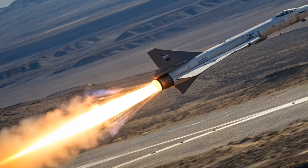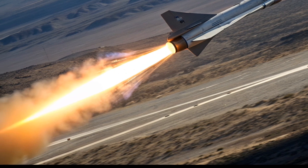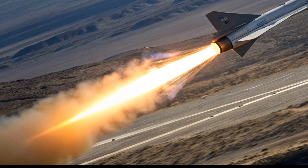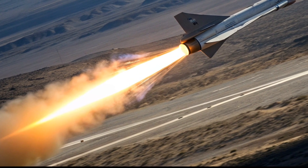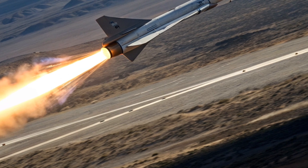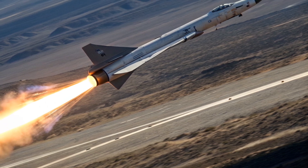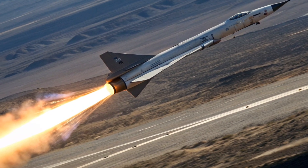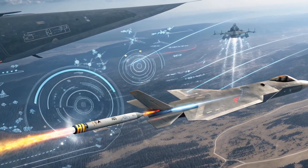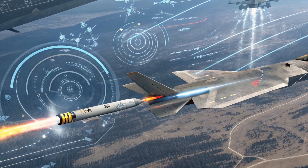The ARRW was designed to give the United States a fast-response hypersonic strike weapon that could penetrate advanced enemy defenses. Hypersonic missiles travel at speeds over Mach 5, making them nearly impossible to intercept with traditional air defense systems. The concept was to launch this missile from aircraft like the B-52 Stratofortress, giving the US Air Force a standoff weapon capable of striking targets deep inside contested territory without risking the aircraft itself.